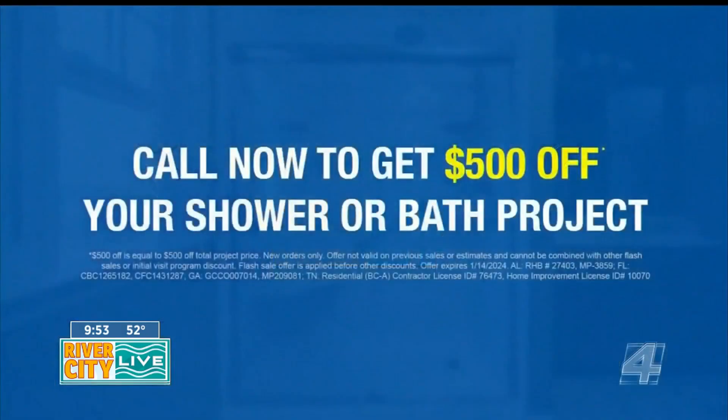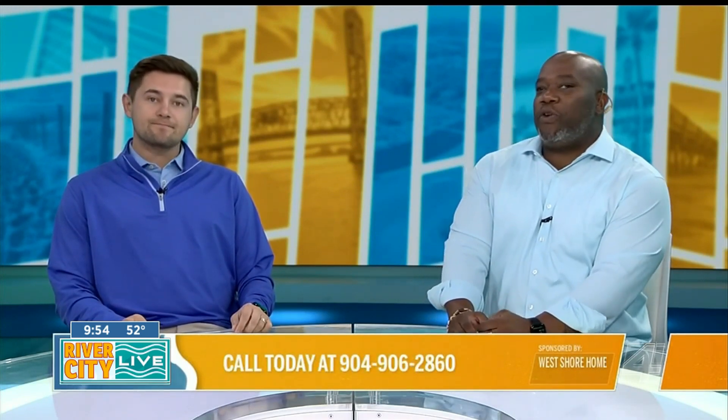Are there any special sales going on? There always are. On top of the promotions going on right now, for anybody that gives us a call, we're actually giving them $500 off any shower or bath project they're looking to take care of. If you call today, you can have a design consultant out to you in 24 hours. Call 904-906-2860 for your $500 off your project.